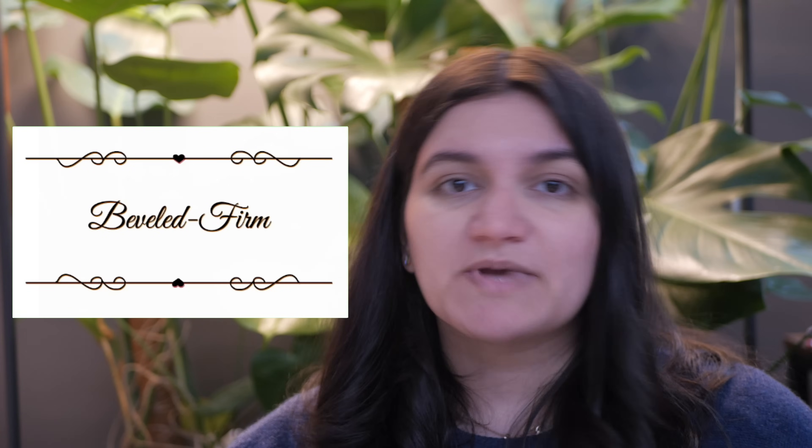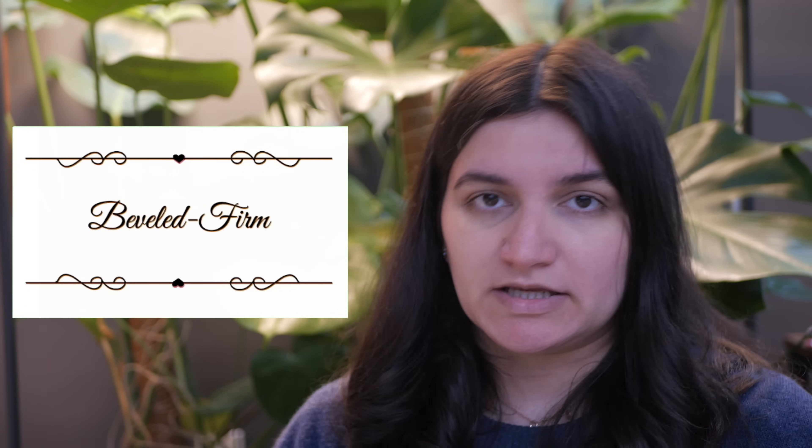This is going to be a really long video so get some tea and join me. First we have beveled firm. Beveled firm is the closest Kibbe type to flamboyant natural — someone who is usually pretty tall, has long lines, some width to the silhouette and shoulders, and a firm physique. Lizzo is one such person — she is beveled firm.